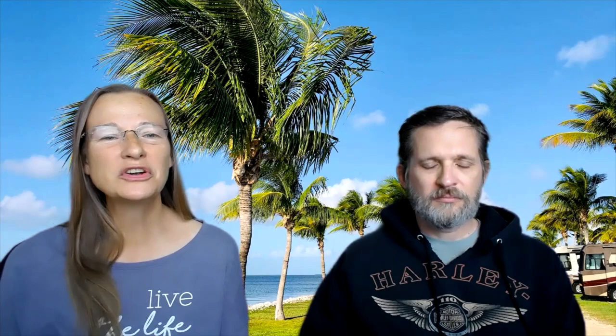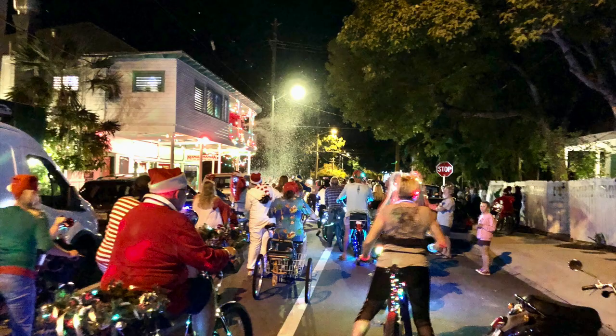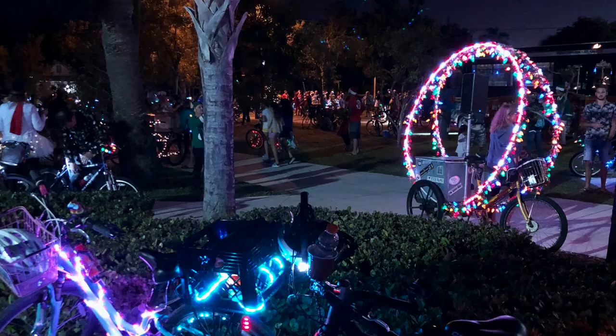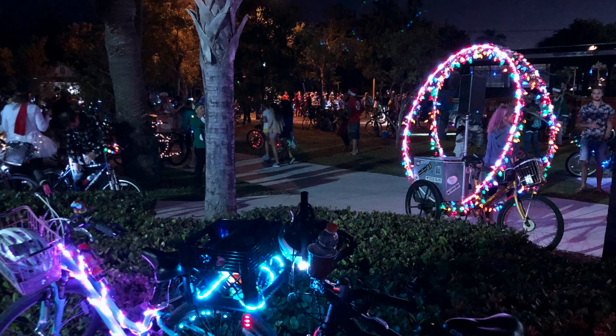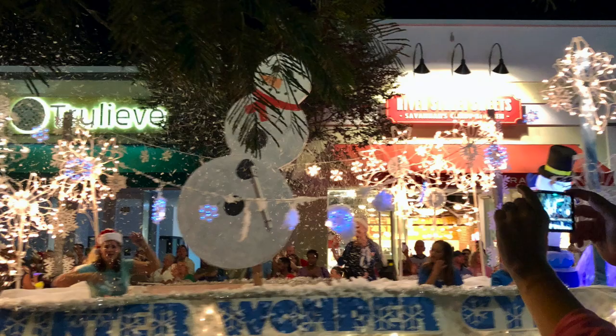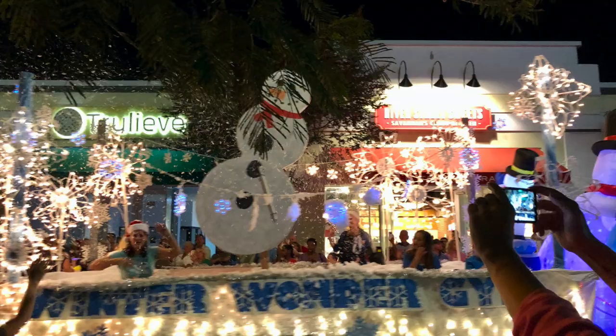It wasn't just us who rode bikes — everyone at the campground seemed to, and really everyone around the whole island loved riding their bikes. Since we were there over the winter, I participated in a lighted bike Christmas parade. There were hundreds of people who rode their bikes up and down the streets, and people at restaurants and bars were waving and cheering us along. Some people had really elaborate decorations on their bikes. There was also a regular parade downtown with floats, and a lighted boat parade from the historic seaport.